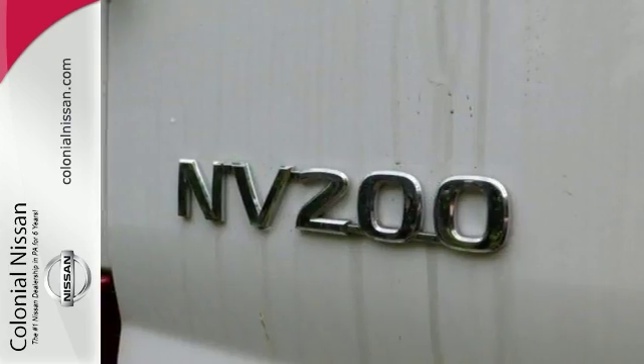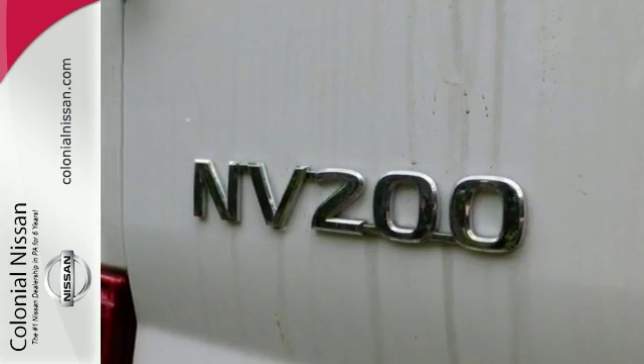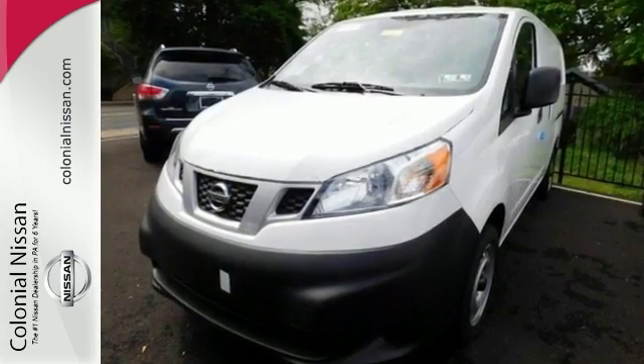Come in and see this Nissan NV200S for yourself today and take it for a test drive. It might just be a good fit for your business.